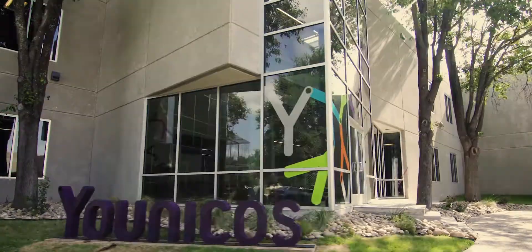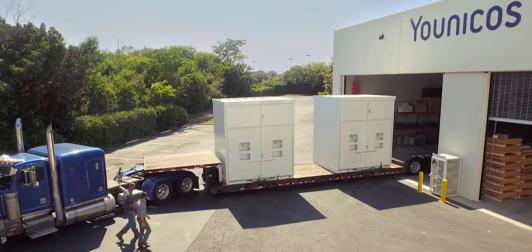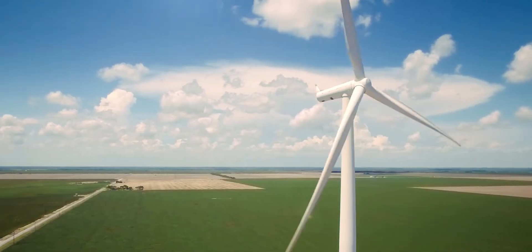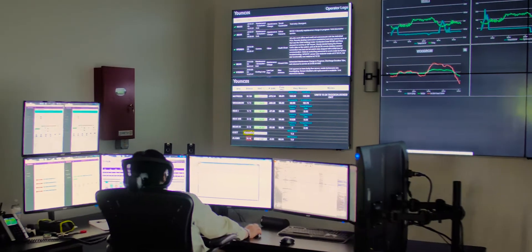We're in an evolving energy age. The grid is changing. Storage has been the dream of everybody in the power business for a long time. There is a need for resources that can change the way they operate instantly. We can harness the power of renewable energy, but we have to control it and modulate it such that it can suit our human needs.